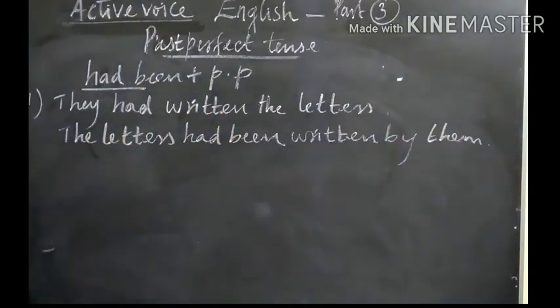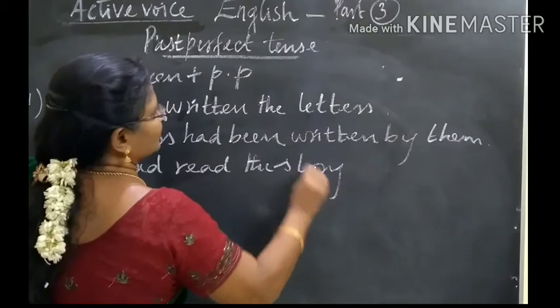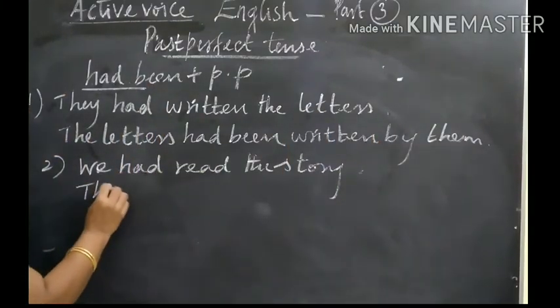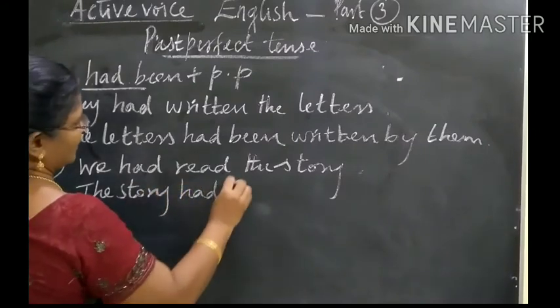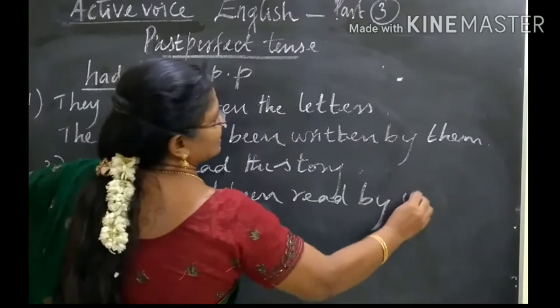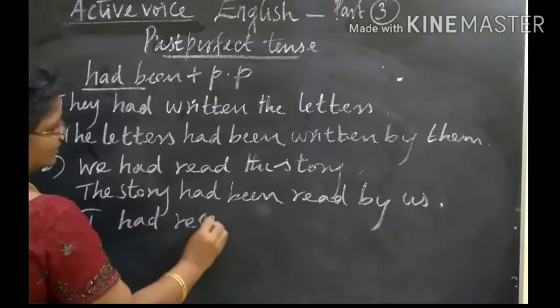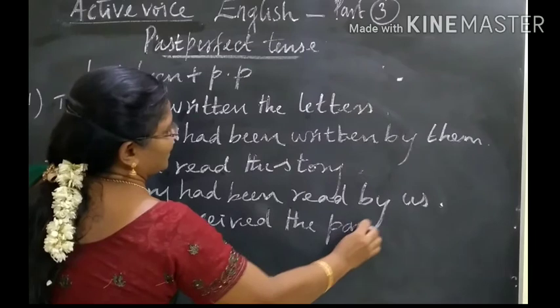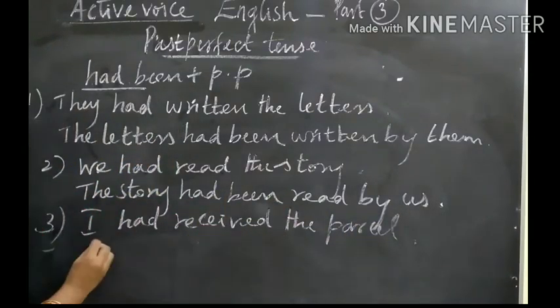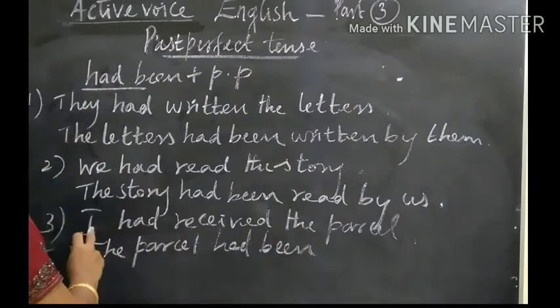Next question: We had read the story. The story had been read by us. Then the third one: I had received the parcel. The parcel had been received by me.